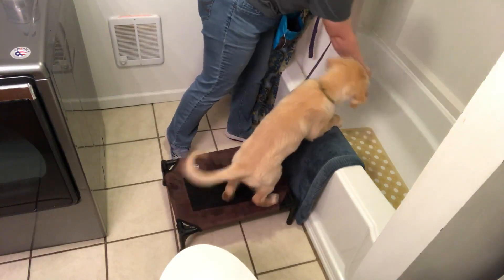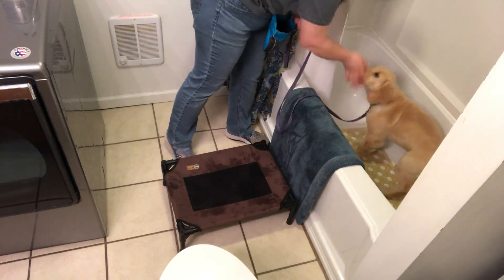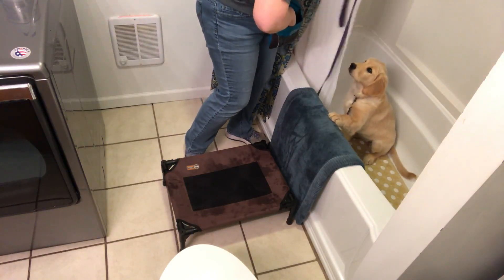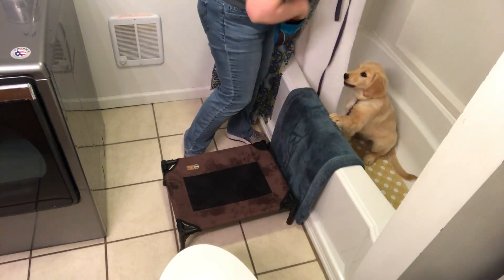Atlee, let's get in the tub! Get in! Good girl! And I'm still giving her a little bit of a gesture with my hand, but eventually you could probably even fade that because she's a pretty quick learner.